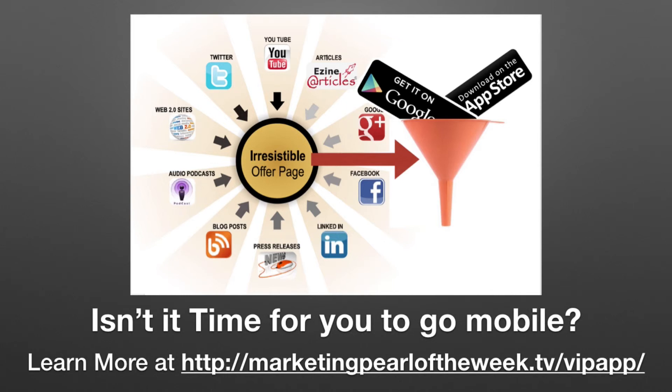Now, if you want to learn more, and we're happy to set up a one-on-one, just go to marketingpearlovheweek.tv forward slash VIP app, enter your name and your email address, and let's get something going. This is Dr. Allen — remember, now it's all about real estate.